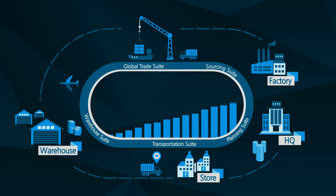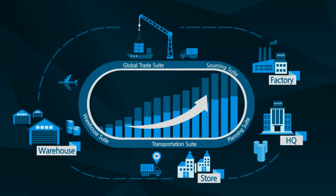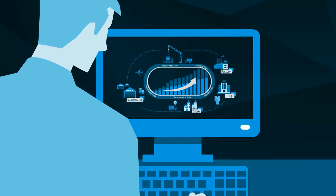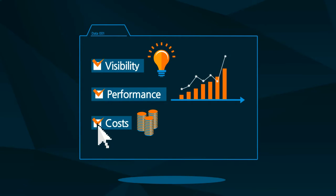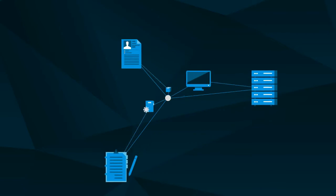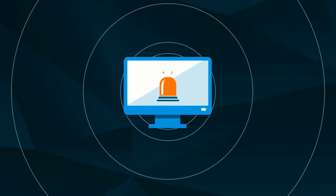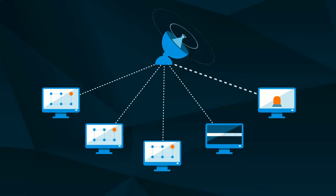There is also the analytics suite, which collects logistics-related data such as visibility, performance, and costs, and provides diverse types of analyzed data. The work management suite provides work standards and knowledge management. It detects risks early on, sends notifications, and manages the risks through comprehensive risk surveillance.